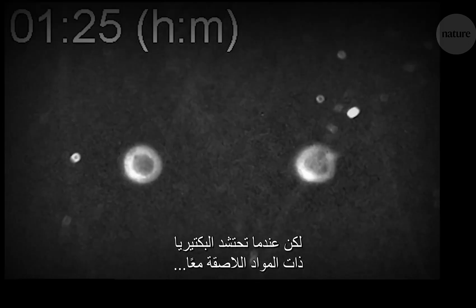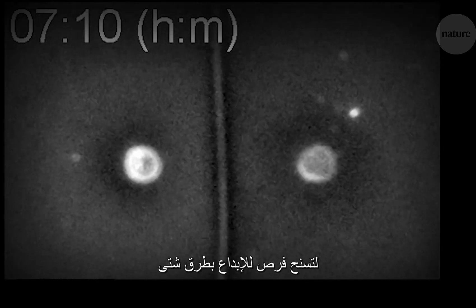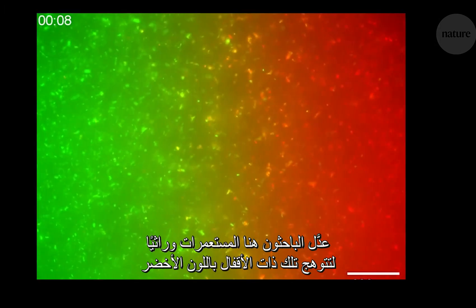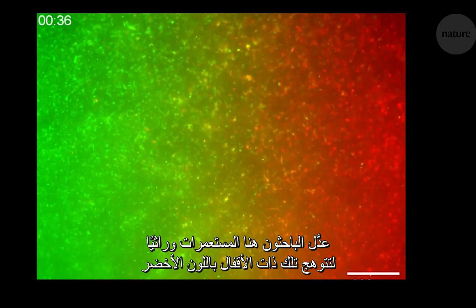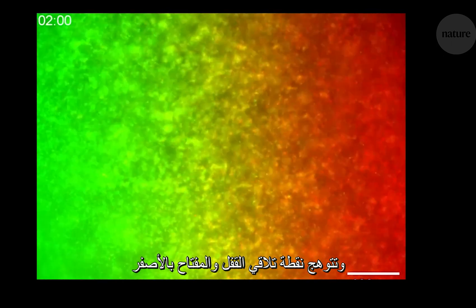But when the bacteria with adhesins swarm together, the two colonies form an edge where the keys and locks meet, and that opens up some opportunities to get creative. Here, the researchers engineered colonies formed by bacteria with locks to glow green, and those with keys to glow red. They turn yellow where the locks and keys come together.